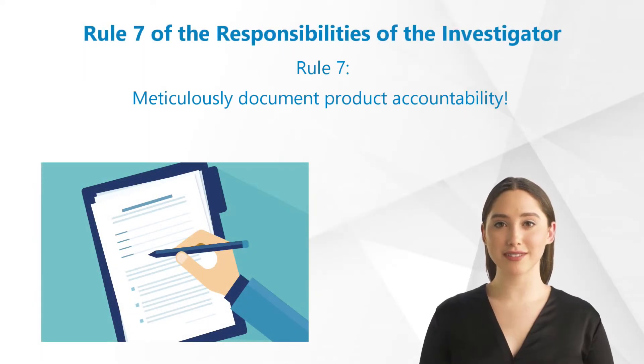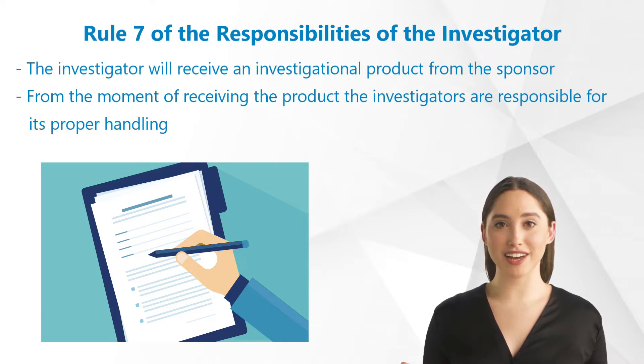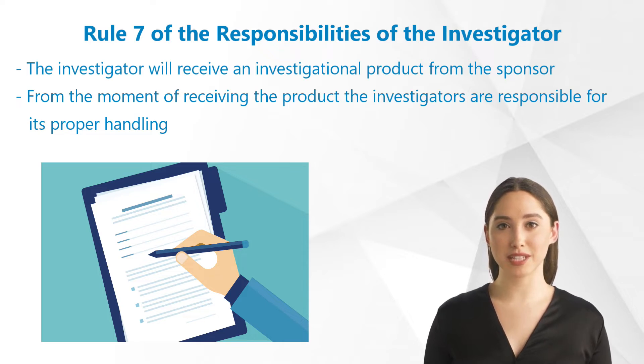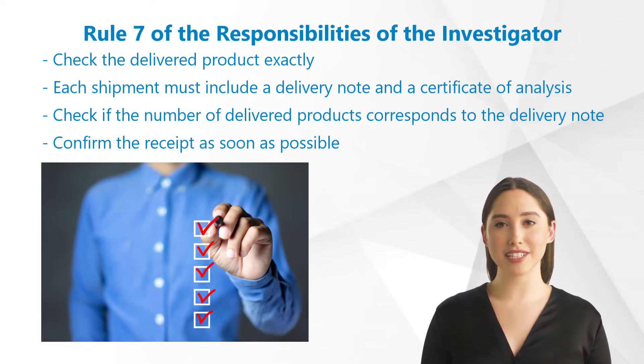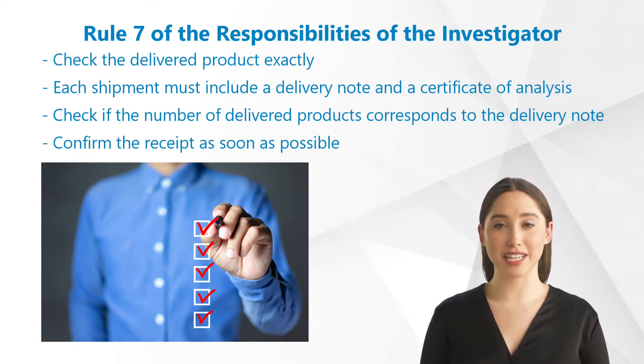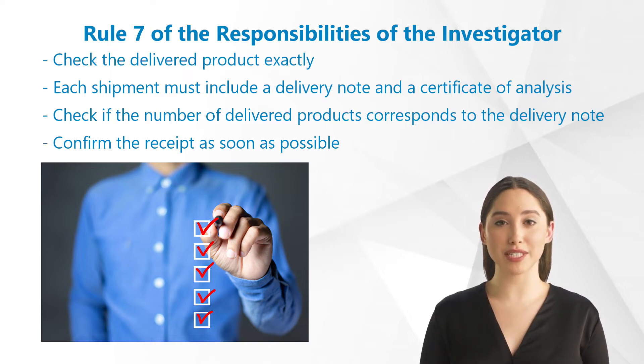Rule 7: Meticulously Document Product Accountability. Within the scope of clinical studies, the investigator will receive an investigational product from the sponsor. From the moment of receiving the product, the investigators are responsible for its proper handling. Check the delivered product exactly. Each shipment must include a delivery note and a certificate of analysis. If this is not the case, contact the sponsor in order to find out where you can find these documents. Check if the number of delivered products corresponds to the information on the delivery note and whether everything is properly packaged and intact.